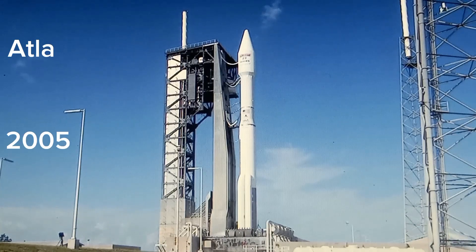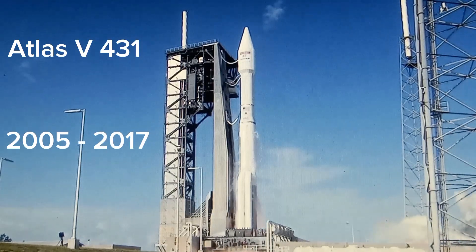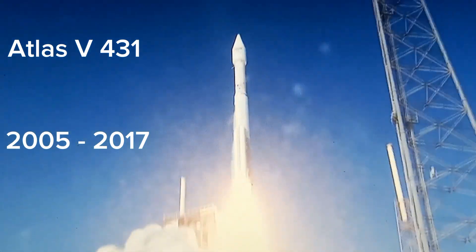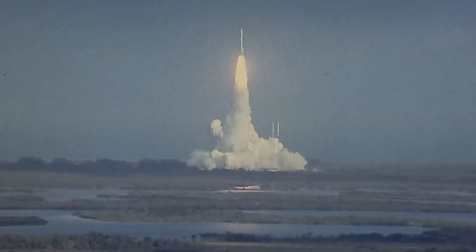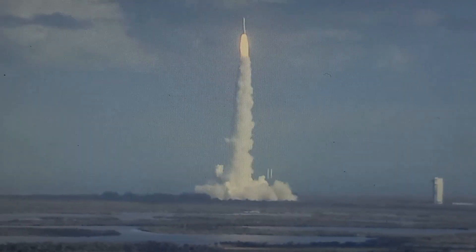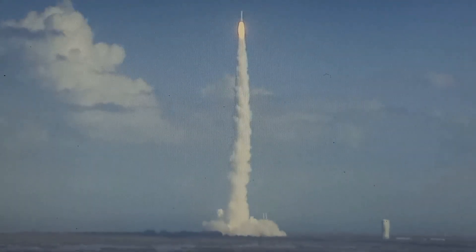4, 3, 2, 1, we have RD-180 ignition and we have liftoff of the United Launch Alliance Atlas-5 rocket carrying EchoStar-19. You're hearing the voice of Marty Malinowski providing launch vehicle ascent data.